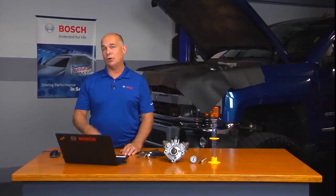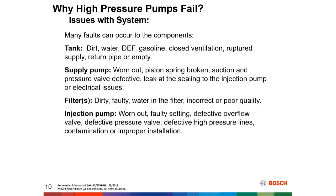Some of you have been caught trying to diagnose a problem with an empty fuel tank. If you've been around long enough, it's probably happened. You can't always rely on the fuel gauge to give you an accurate reading. Also, the supply pump could be worn out, could have a broken piston spring, a defective suction valve, a leak at the sealing in the injection pump itself, or possibly even electrical issues causing these problems.